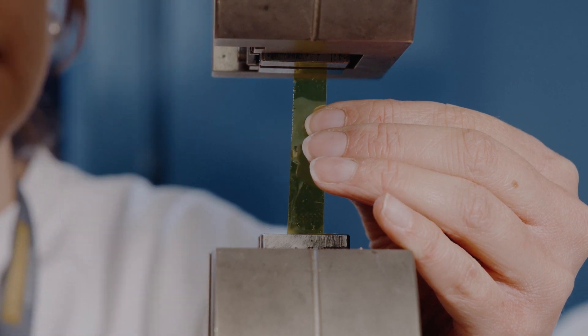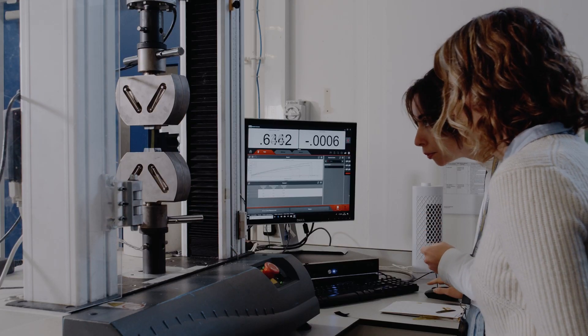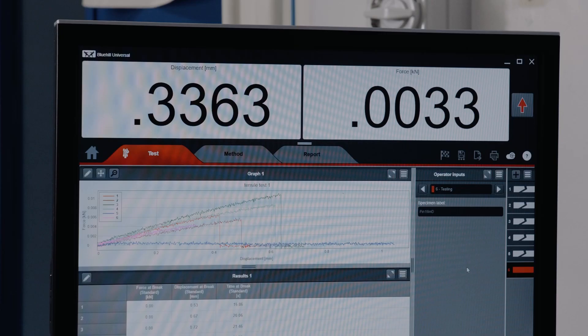We also do some testing on these geometries in the mechanical engineering labs, which allows us to understand the mechanical and structural properties and how they will behave in the aircraft tank under either very high pressures or low temperatures.